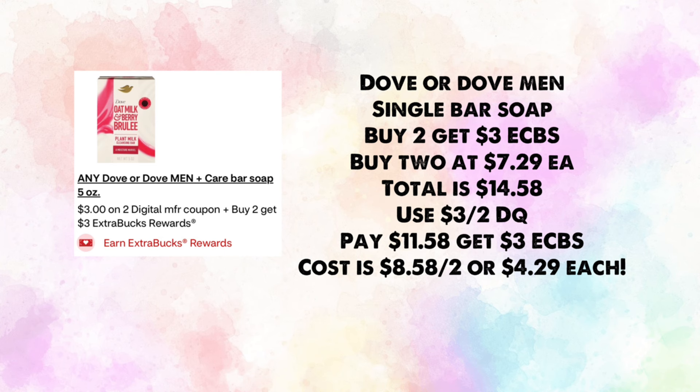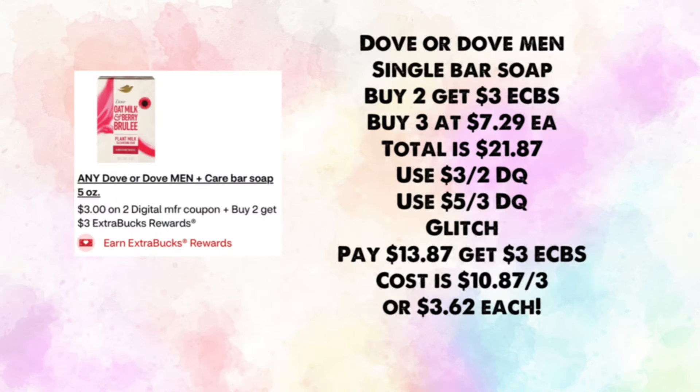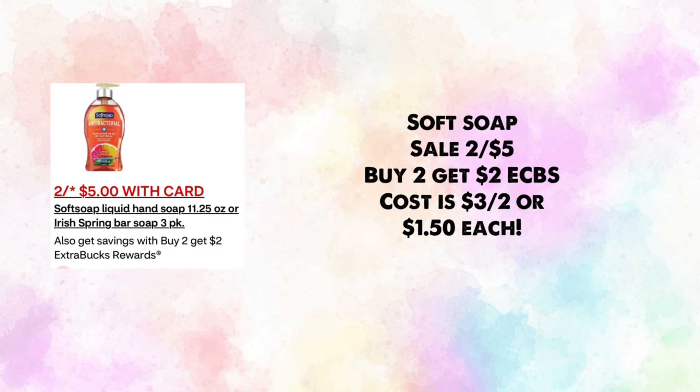Dove or Dove Men's single bar soaps are buy two, get $3 in ExtraBucks — priced at $7.29 in my store, so two totals $14.58. The ad says we're getting a $3 off two digital; pay $11.58 and get back $3, making your cost $8.58 for two or $4.29 each. For a glitch deal, grab three for $21.87 using the $3 off two and $5 off three digital coupons; pay $13.87 and get back $3, making your cost $10.87 for three or $3.62 each.